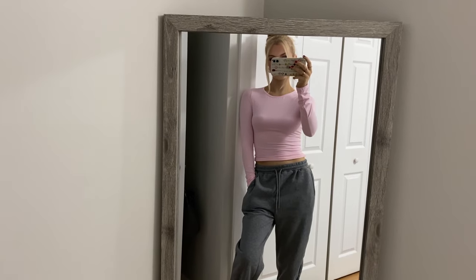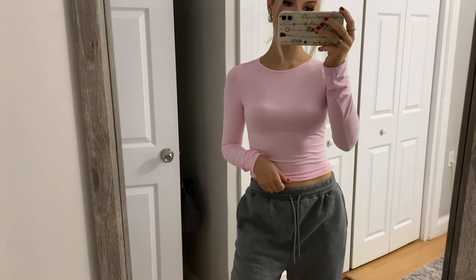It was so affordable, it's insane. They also had a bunch of different colors, so I'll probably go back and get a couple more. I will always be a pink girly — I am forever in my pink era. I cannot wait to wear this. It's definitely giving that fashion trend lately — ballet core. It's definitely giving that.